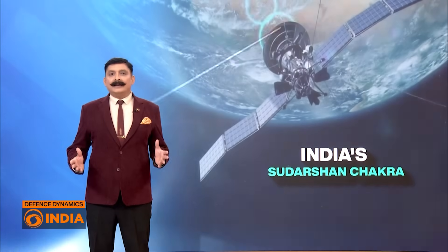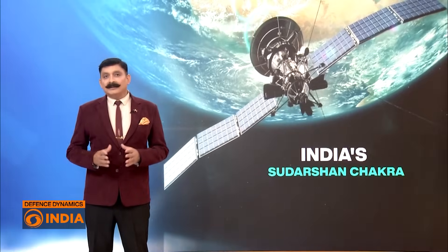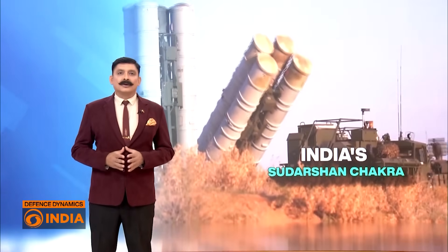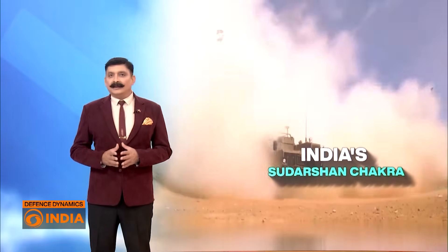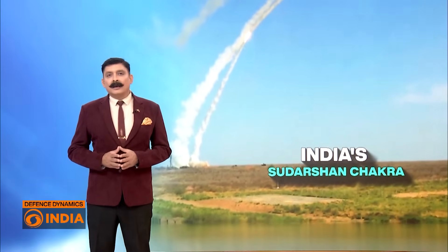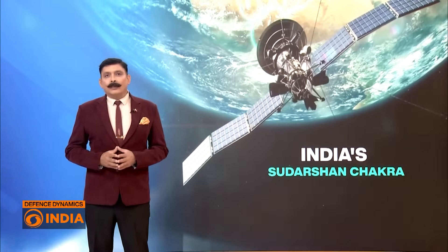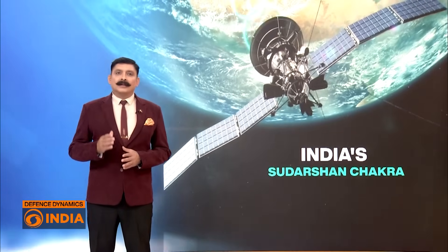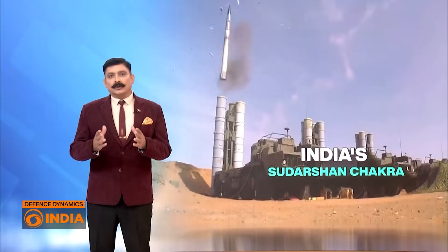A project that could redefine India's defense posture is called Sudarshan Chakra — a missile defense shield designed to secure India's skies against the threats of the 21st century. In this segment, let's find out answers to some very basic but important questions: What is Sudarshan Chakra itself? Why does India need it? What are the current Indian capabilities? And what makes Sudarshan Chakra so different?